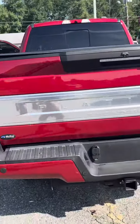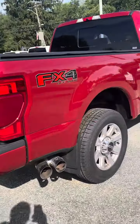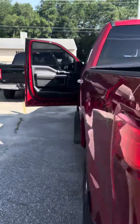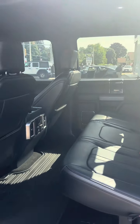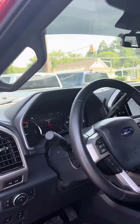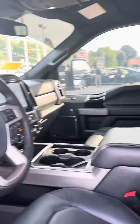FX4 off-road package. It also has a soft top cover as well. It's in very good shape, very clear. It has automatic running boards that come down. It's a platinum package.